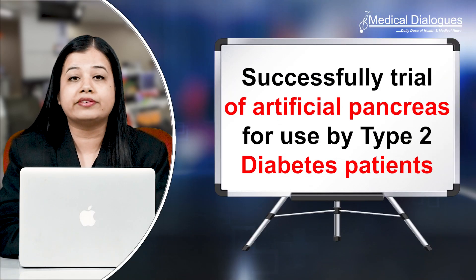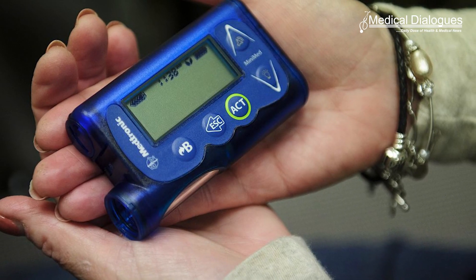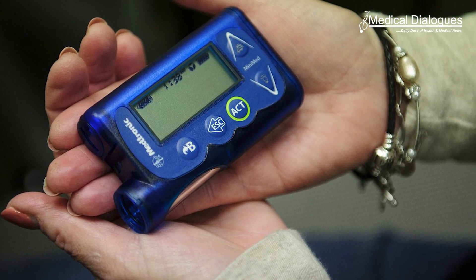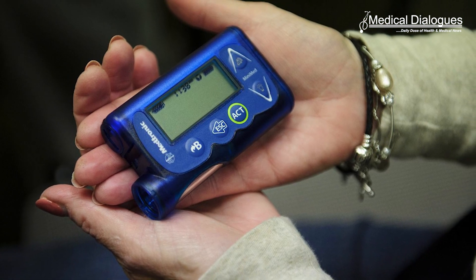Hello and welcome to Medical Dialogues, your daily dose of health and medical news. I'm Mr. Zaman and today I'm going to talk about the successful trial of an artificial pancreas for use by Type 2 Diabetes patients. Cambridge scientists have successfully trialed an artificial pancreas for use by patients living with Type 2 Diabetes.